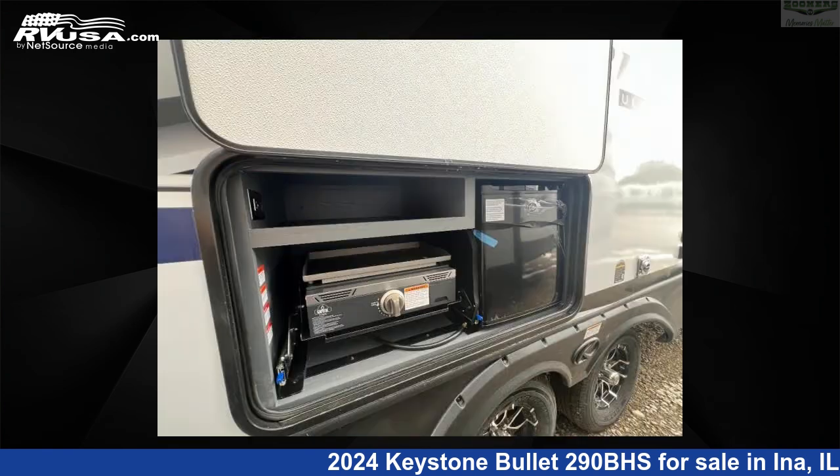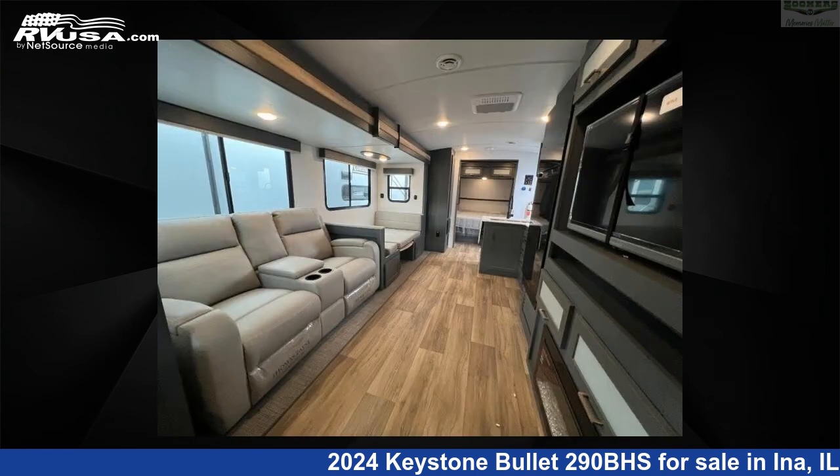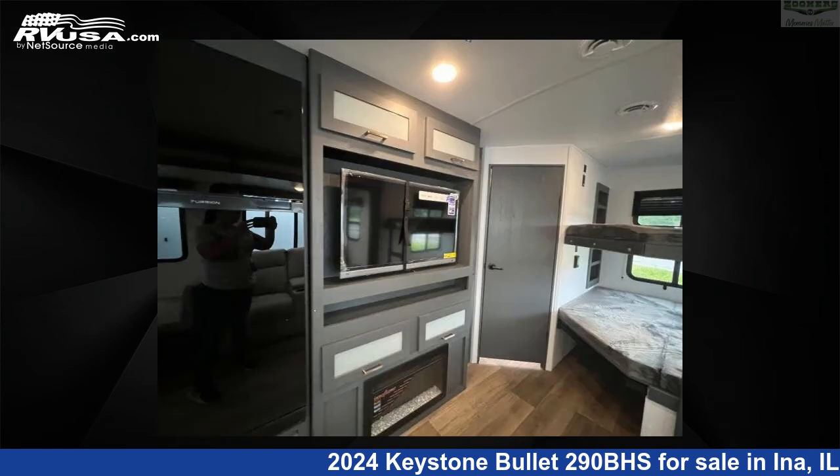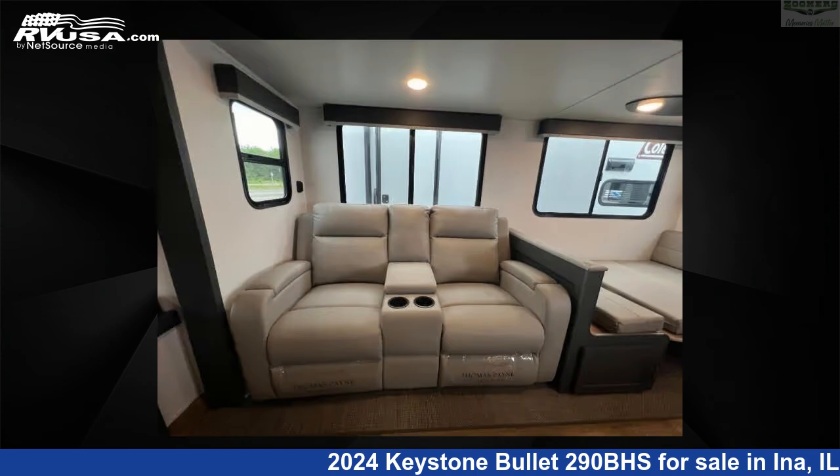This new Keystone is 33 feet 0 inches in length and features sleeps 9, slide-out, and 54 gallons freshwater capacity. The floor plan layout of this travel trailer features bunkhouse, front bedroom, outdoor kitchen, two entry and exit doors.